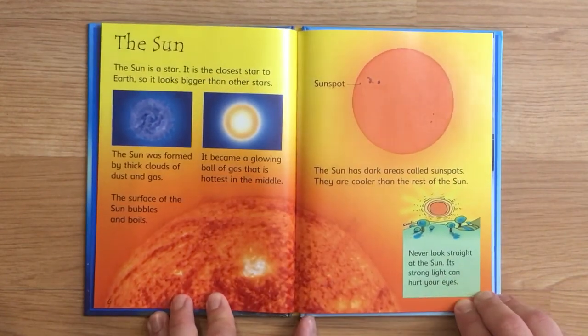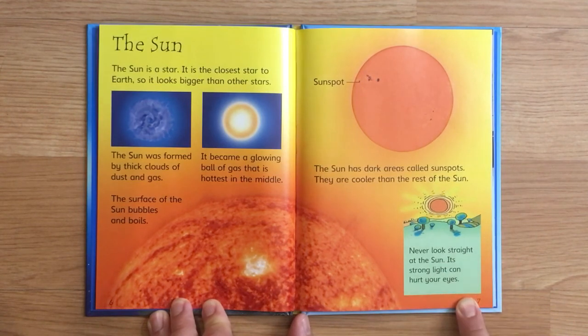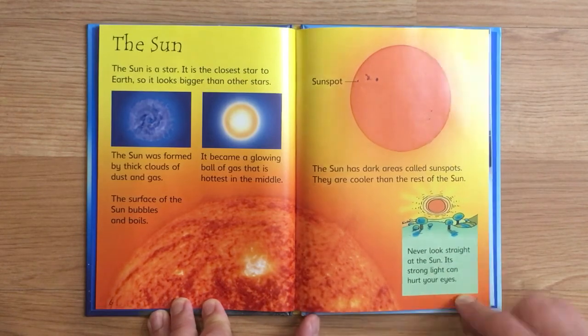The sun. The sun is a star. It is the closest star to Earth, so it looks bigger than other stars. The sun was formed by thick clouds of dust and gas. It became a glowing ball of gas that is hottest in the middle. The surface of the sun bubbles and boils. The sun has dark areas called sunspots. They are cooler than the rest of the sun. Never look straight at the sun — its strong light can hurt your eyes.